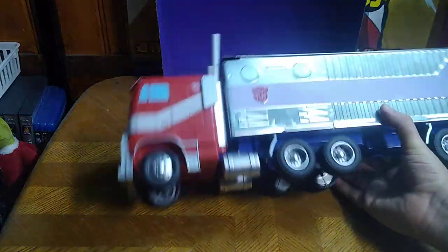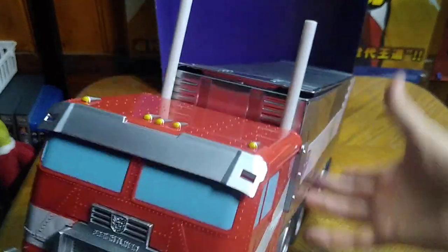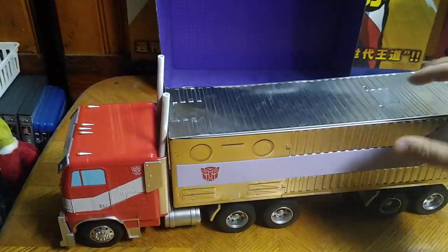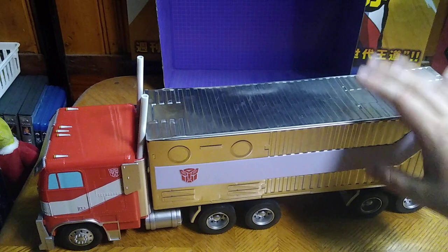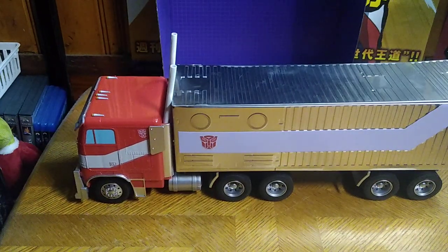You've got Autobot Insignias — really nice paint and sculpting on the Autobot Insignia on the grill, and really nice painting and sculpting overall. I love this so much. I am definitely keeping this. I am not going to sell this, because it is just too cool not to keep and display.